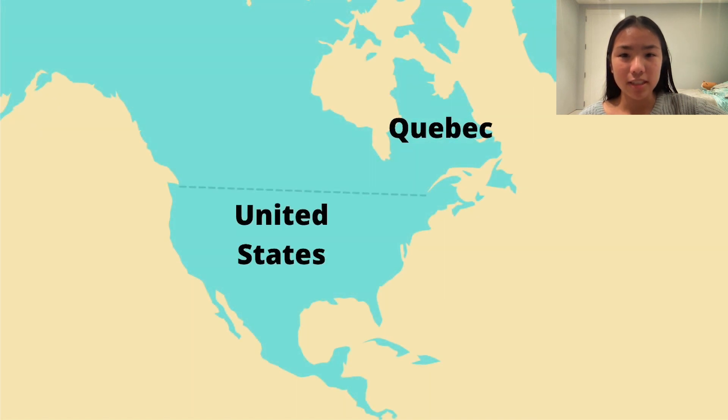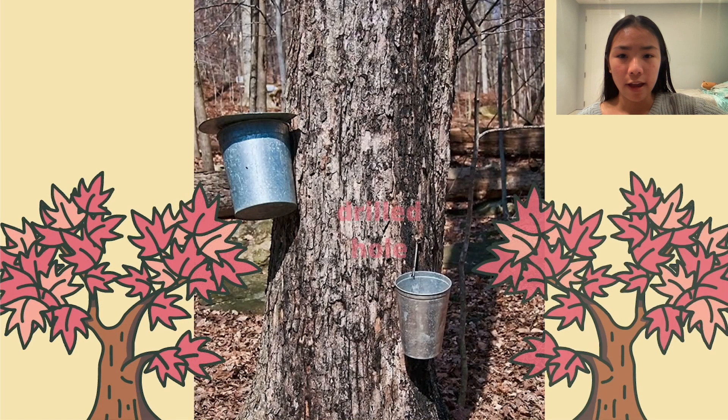Maple syrup is exclusively produced in North America, which means you can't find it anywhere else. Our friends in Quebec, Canada, produce most of our maple syrup. People get maple syrup by drilling holes into maple trees to collect the sap that emerges. Don't worry — these holes in the trees heal. The sap that is collected is then turned into syrup.